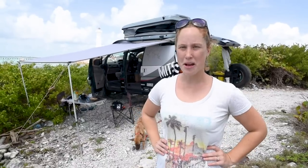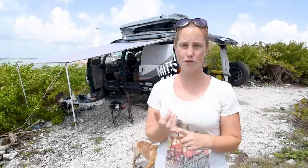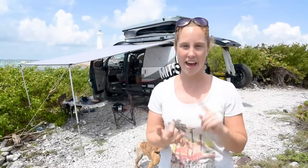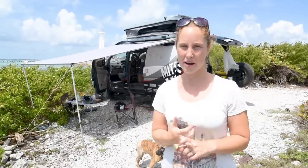Good morning guys! I think it's about time to give you a new van tour because in the last six months we've had a new rooftop tent installed to the van, we've had an entire wrap, and we've done a renovation of the interior of the van.